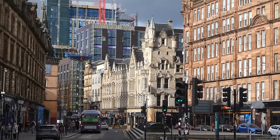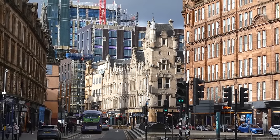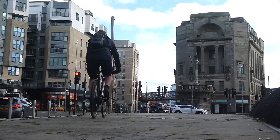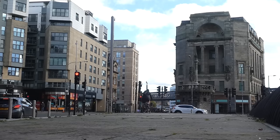In this episode I'm going to tell you about some of the astonishing stories from the Cross, the Trongate and the Candle Riggs area of the city. Starting at Glasgow Cross, this is one of the oldest parts of the city and marks the boundary between the city centre and the east end.